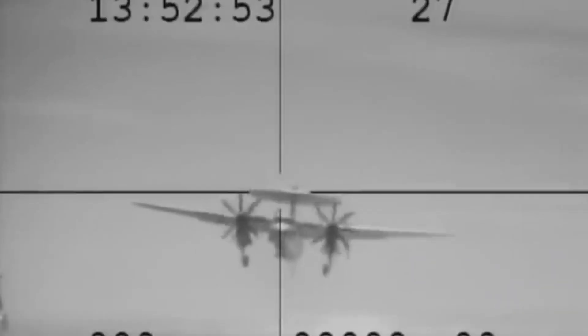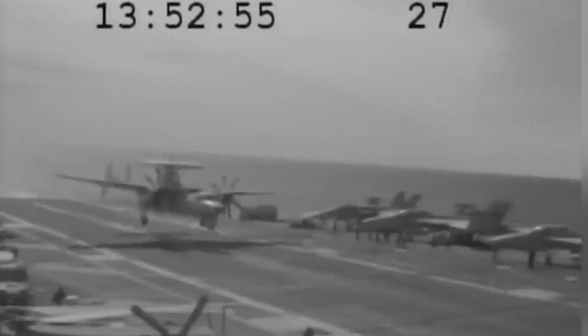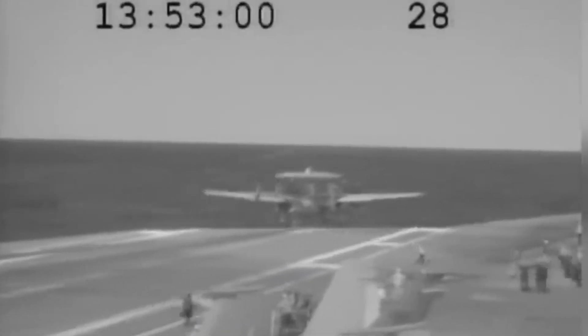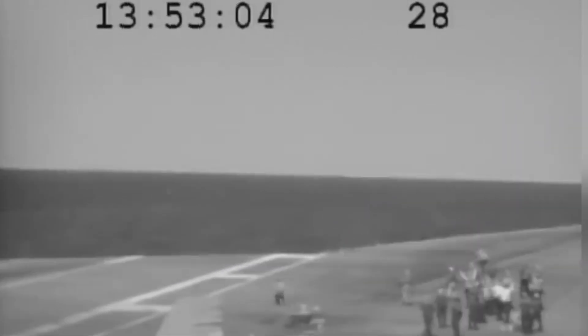In a near-disaster incident on March 18, 2016, the E-2 Hawkeye faced a snap arresting cable during a routine landing on the USS Eisenhower. The twin propeller's low stall speed allowed the crew to avert disaster by pitching up the airplane just in time.